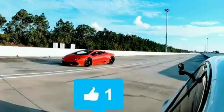Under the rear engine cover is a 5.2-liter naturally aspirated V10 with 602 horsepower and 413 pound-feet of torque. Zero to 60 takes just 3.1 seconds thanks to all-wheel drive and a 7-speed dual-clutch transmission, and top speed is a blistering 213 miles per hour. Our opponent is a highly-tuned 2018 BMW M5.